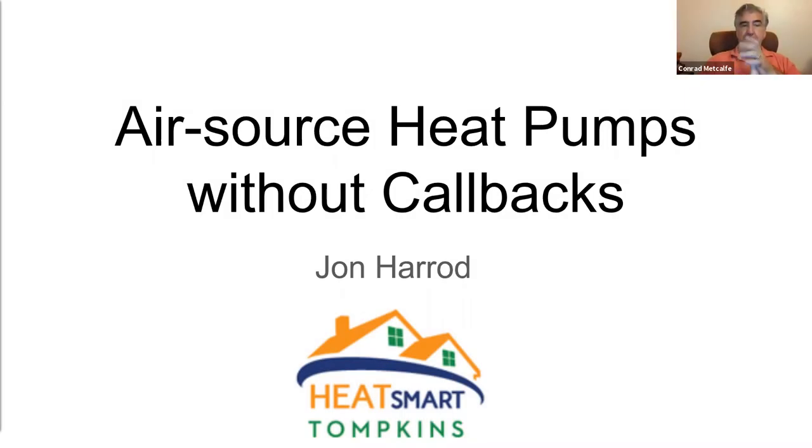I'm Conrad Metcalfe of the New York Building Performance Contractors Association, a 20-year-old nonprofit trade association building a market for energy efficiency on behalf of its members and the New York populace. I also want to welcome you to this third webinar in our series to promote practical deployment of air source heat pumps.